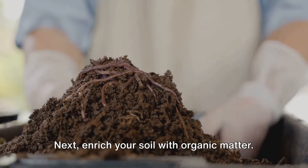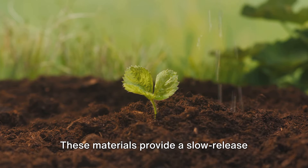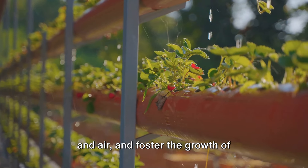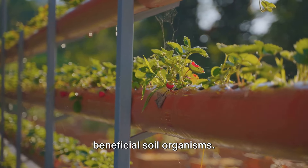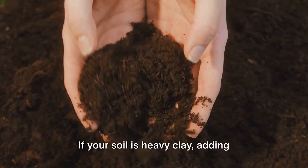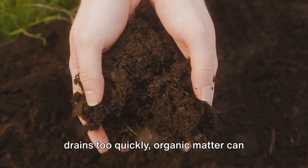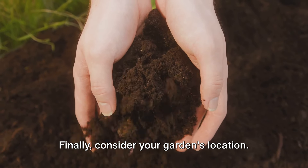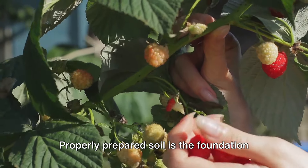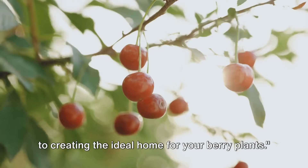Next, enrich your soil with organic matter. Compost, well-rotted manure, or leaf mold can do wonders to improve your soil's structure and fertility. These materials provide a slow-release source of nutrients, enhance the soil's capacity to hold water and air, and foster the growth of beneficial soil organisms. Ensure good drainage, as berries don't like waterlogged soil. Finally, consider your garden's location — berries need at least 6 hours of sunlight each day to produce the best fruit. Properly prepared soil is the foundation of a successful berry garden.